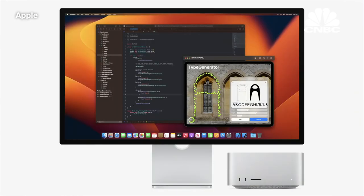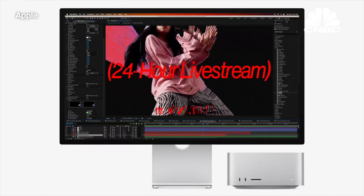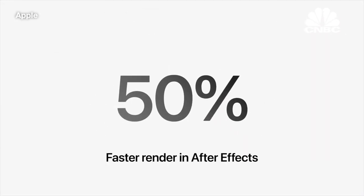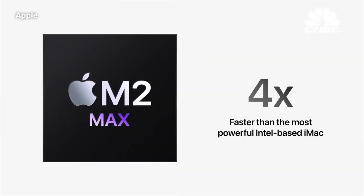Developers can build new versions of apps at warp speed with up to 25% faster performance than M1 Max. Motion graphics designers using After Effects can render up to 50% faster than M1 Max. Mac Studio with M2 Max is also four times faster than the most powerful Intel-based iMac.